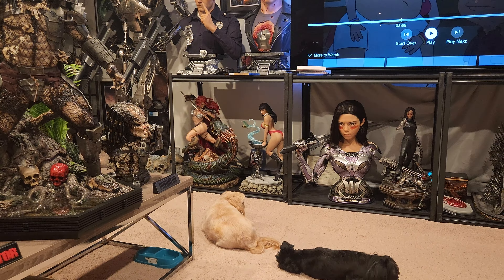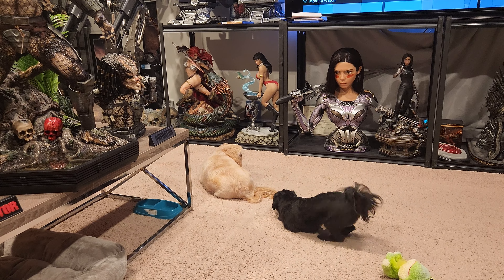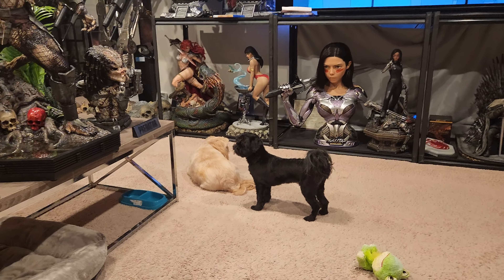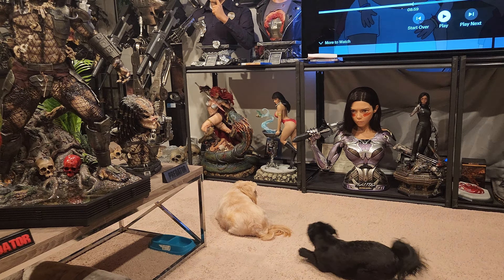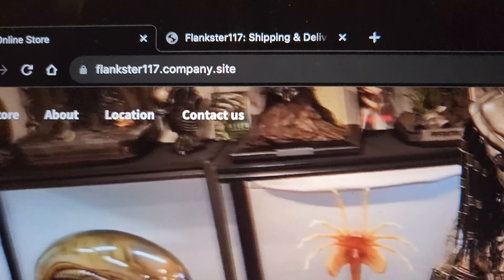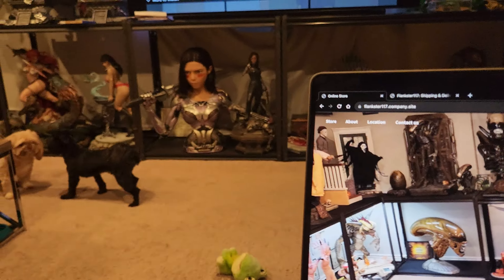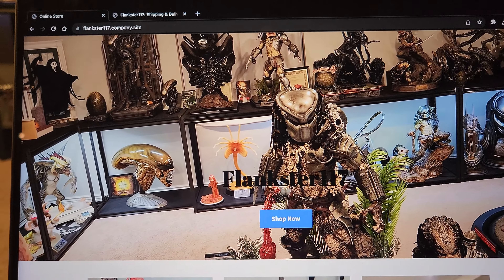I've decided to open up my own online website where you guys can just buy directly, so you technically don't even need to contact me. I'll have the description and everything — you can literally just buy it on my website, watch the YouTube video, and I'll ship it to the address you put on the website. The website is flankster117.company.sites — it's a free website.